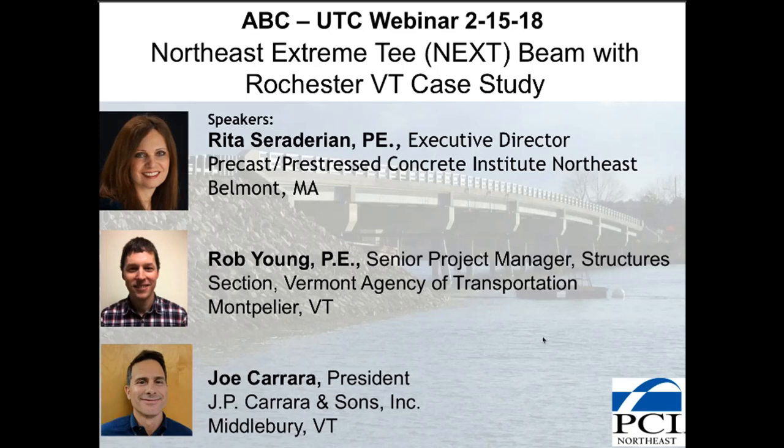Excellent presentations. Thank you Rita, Rob, and Joe. Paul Lyles, former Georgia State Bridge Engineer, will moderate the Q&A session.